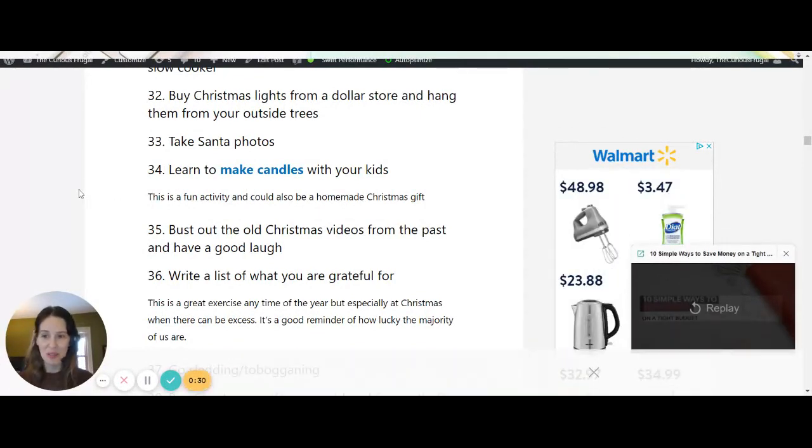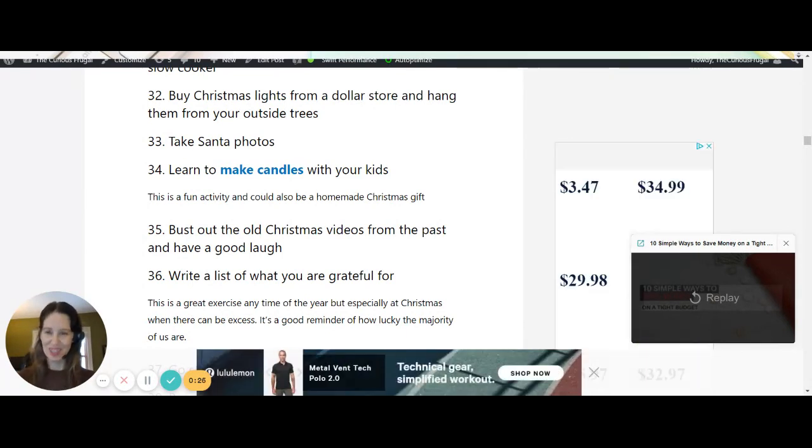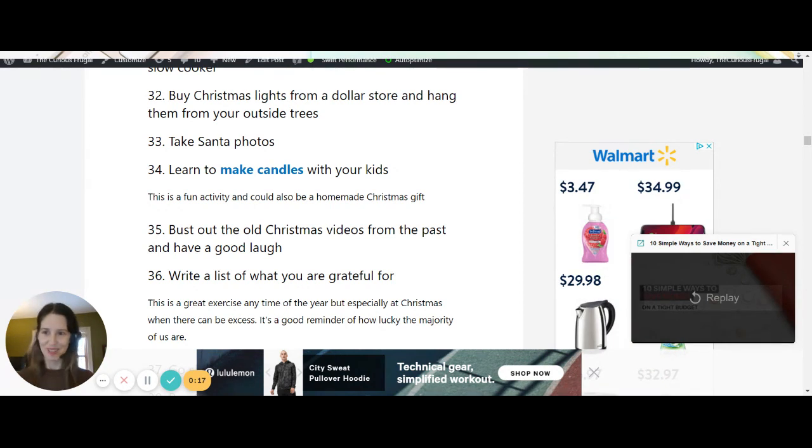There are tons of other things, but I'm not going to go through all 100 of them because that's a lot. Read the rest and pick out some that you want to do — I'm sure it's going to get you more into the Christmas spirit if you're not already. I would love to hear your ideas too, so you can drop a comment down below.